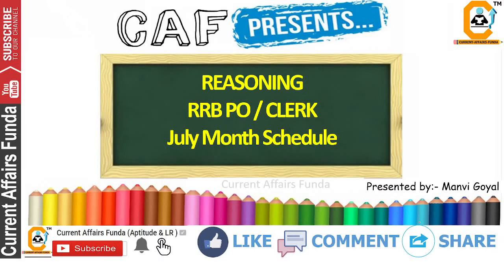Hello everyone, welcome to Current Affairs Funda. This is Manvi and in today's video we will talk about the schedule for the month of July. As you know, the pre-exam is in August, so I want to discuss the month of July — June is almost over, and you have July for the preparation of RRB PO and Clerk.